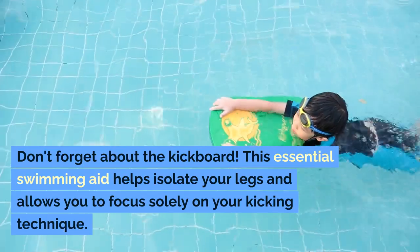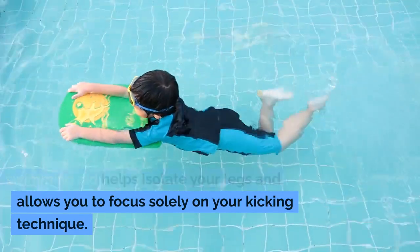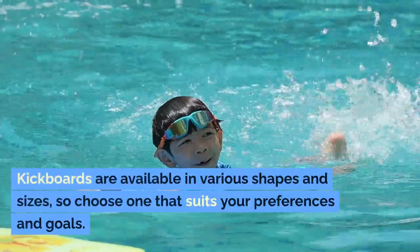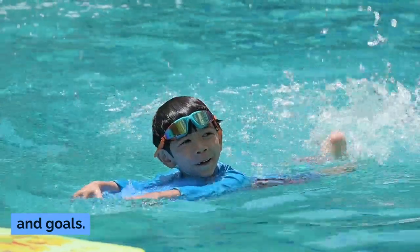Don't forget about the kickboard. This essential swimming aid helps isolate your legs and allows you to focus solely on your kicking technique. Kickboards are available in various shapes and sizes, so choose one that suits your preferences and goals.